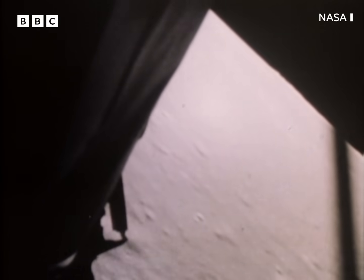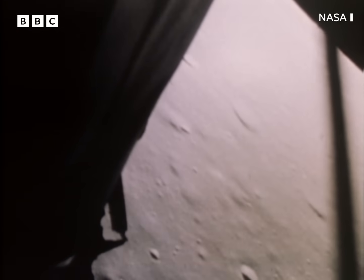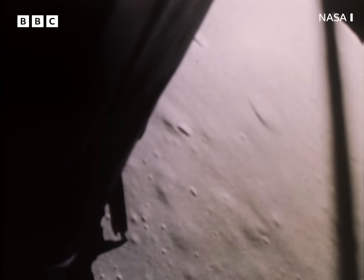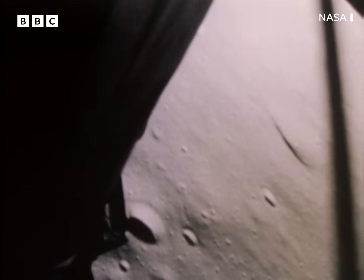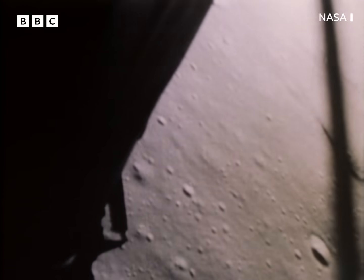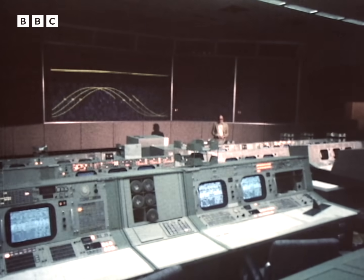As we watch the landing of Apollo 11, remember what I said about getting the switches in the right position. 50, down at 2½. 19 forward. 3½ down. 220 feet. 13 forward. 11 forward, coming down nicely. 200 feet, 4½ down. 5½ down. Let's just stop the landing there for a minute while I tell you about all the other people who were doing it too.